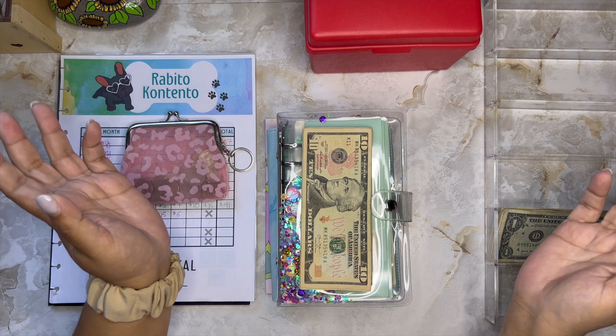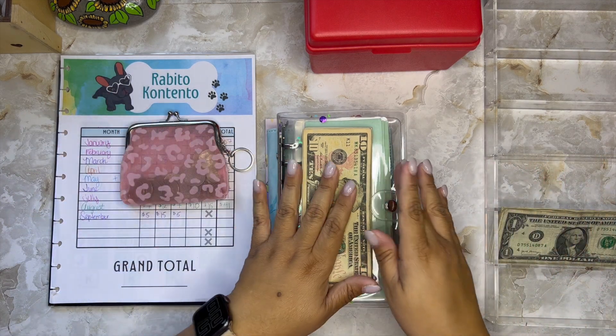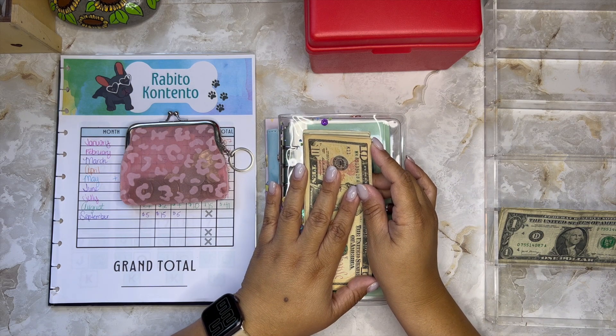Hola, welcome to Cash and Spanglish! This is Sty from very sunny Puerto Rico. How are you doing? I hope you're having a great day. Today it is Savings Challenge Tuesday, and this is the day where I stuff all of my savings challenges.